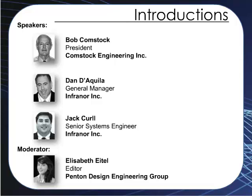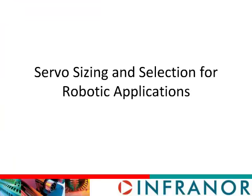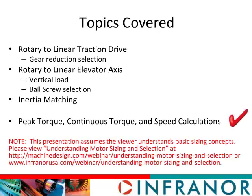Thank you, Elizabeth, and welcome everyone to Servo Sizing and Selection. In today's webinar, we're going to demonstrate some critical sizing topics using a two-axis robot application to illustrate those topics. The first axis we're going to look at is the traction drive axis, which converts rotary to linear motion — that's the first topic we're going to cover, and we're going to select a gear reducer.